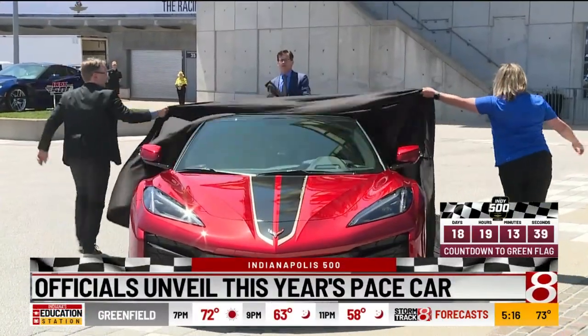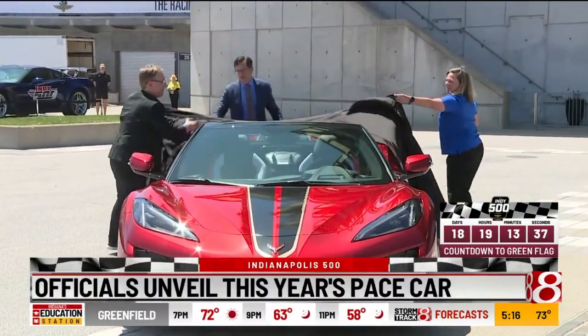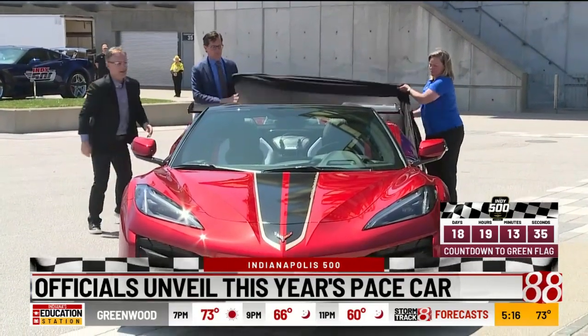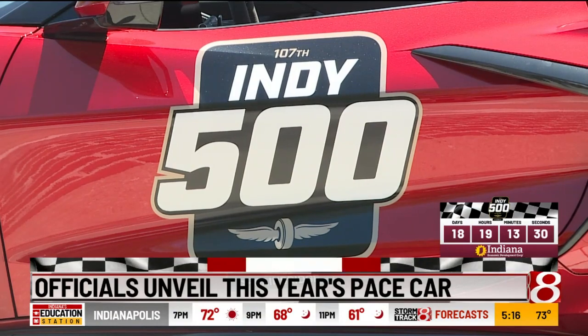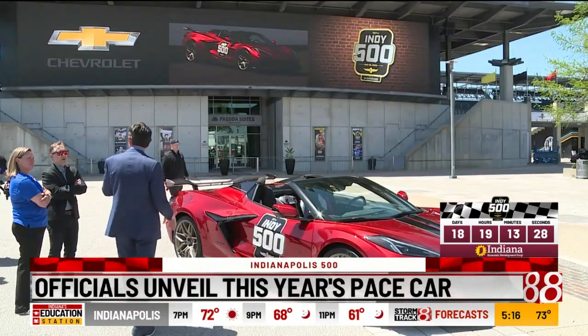The C500 is less than 19 days away and today the Speedway unveiled this year's pace car. It's a Corvette hardtop convertible — bright cherry red with black and this year's 500 logo on the sides. It will lead the field to the green flag with a celebrity driver to be named later.